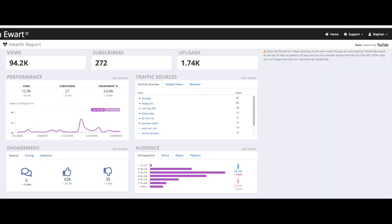Analytics and Tracking provides detailed analytics on channel performance, including views, subscribers, and revenue. Video Collaboration helps in finding and connecting with other content creators for cross-promotion and collaboration.